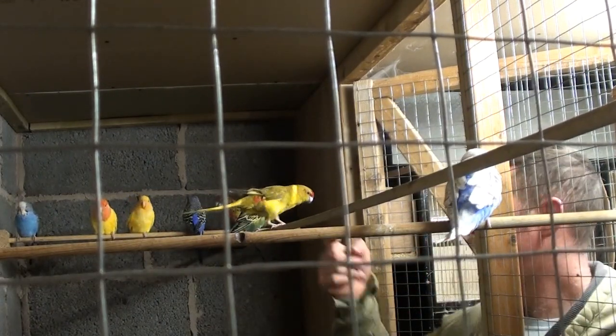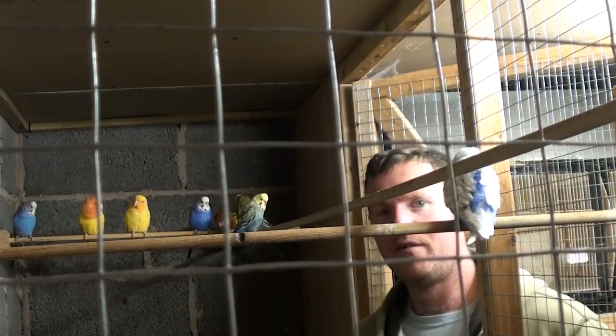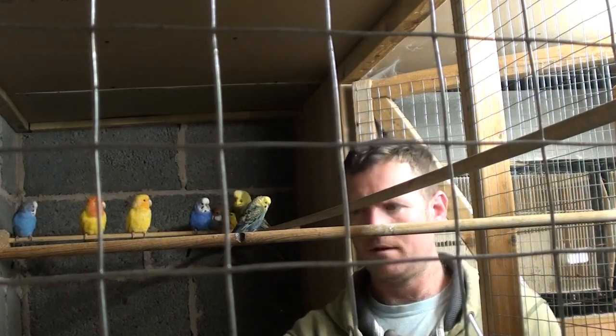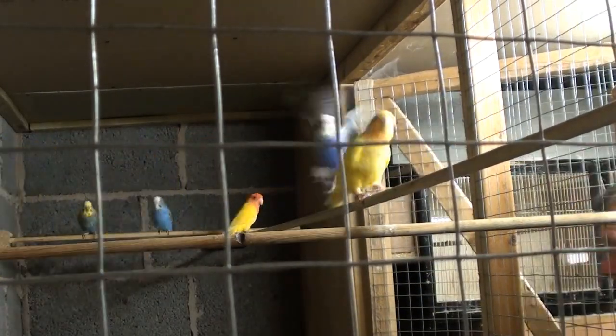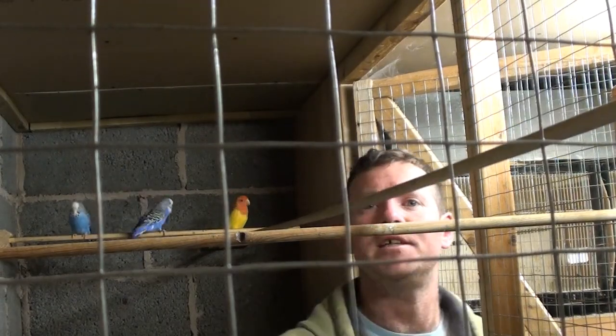So the ones that are for training, I just separate by taking them out one at a time and placing them off into their feeding cage. And the rest of the birds in here then just get fed.